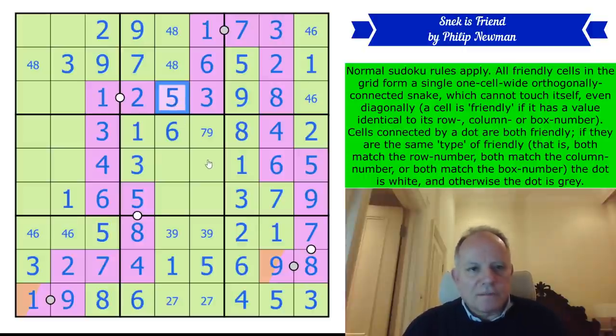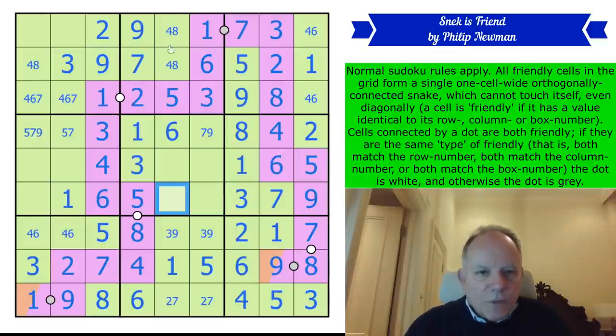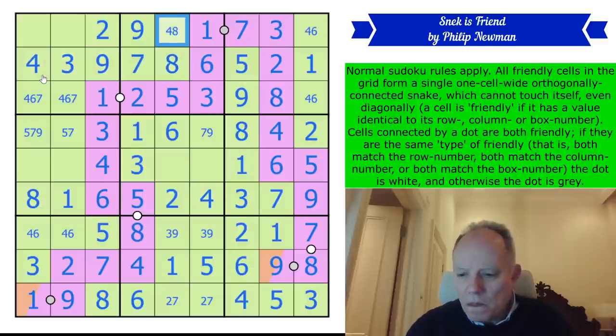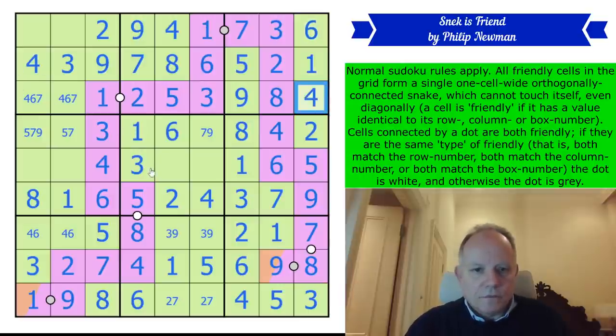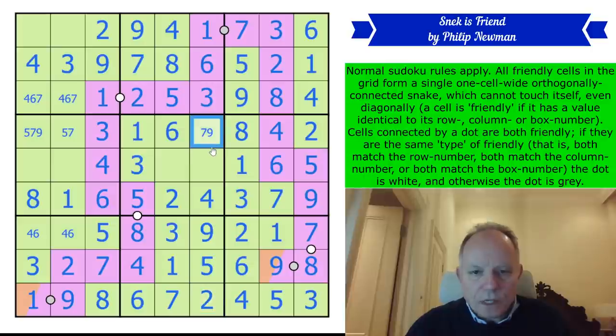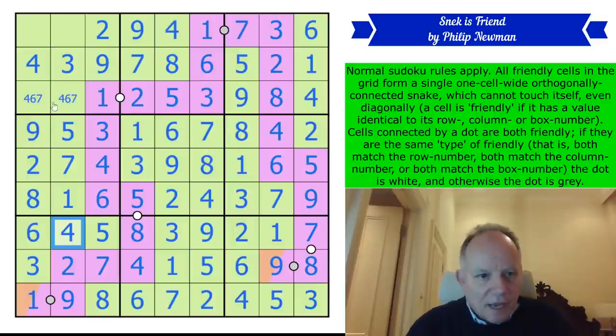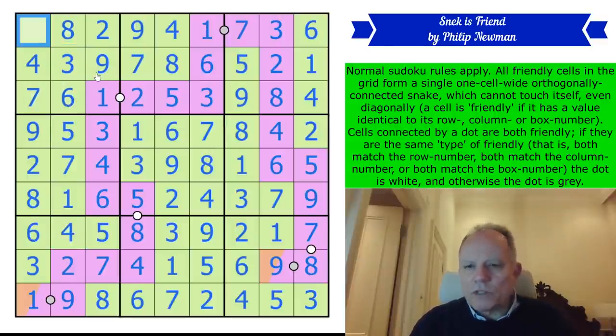That's a weird naked single because of the four, eight pair. One, six, five, three, seven, nine in the row — that's a two. We can finish the row off. That eight looks up to the four. That's going to fix the last column. This three is resolved. That three is resolved. Two is resolved. Box one to go: six and seven, eight and five. What a brilliant puzzle that is — absolutely fascinating.